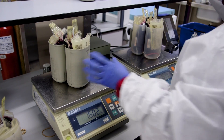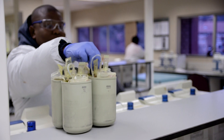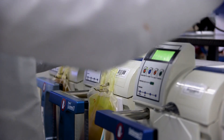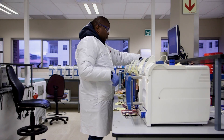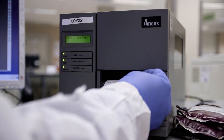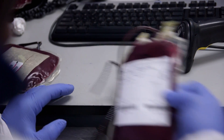As blood arrives at our processing centre, it is received by the staff members. The temperature of the blood is taken to make sure it is within the required range. From there, they will package it into holders that fit into a centrifuge. It will be spun down to separate the three components of importance: the red cells at the bottom, the buffy coat in the middle, and the plasma at the top. The red cells will be dispatched to the blood banks, the plasma will be frozen, and the buffy coats will be used to make platelets.